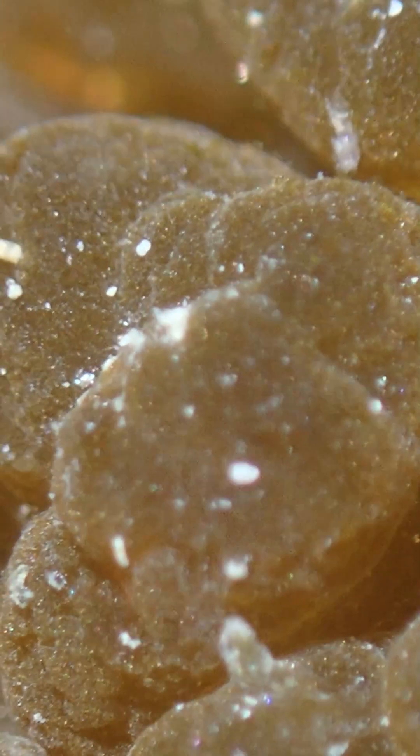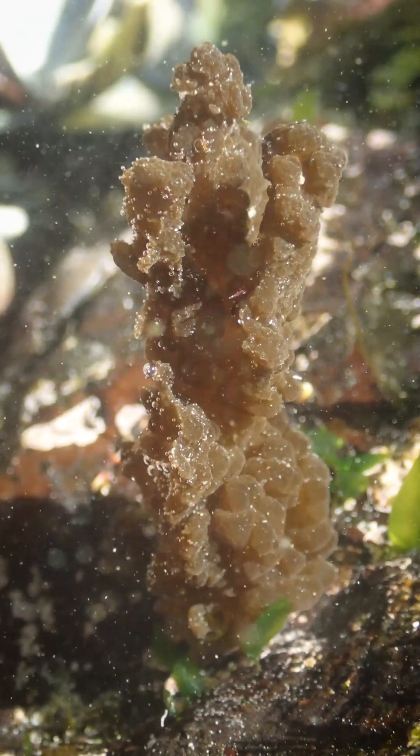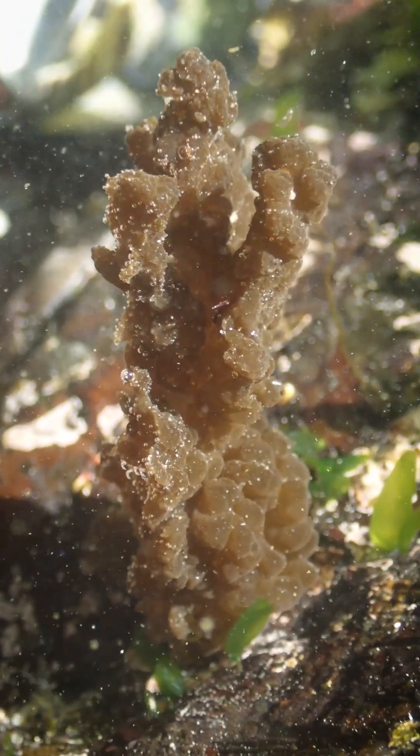So of course Charles collected some samples and is now hoping someone will write up the scientific paper describing this species that is new to science. Just another bizarre day out exploring the shore.